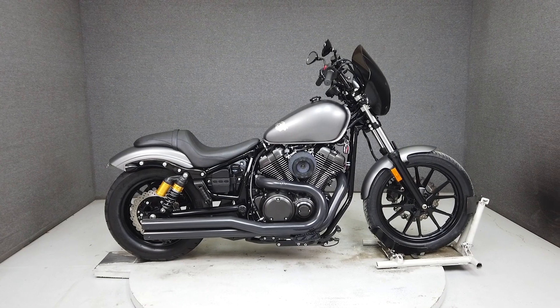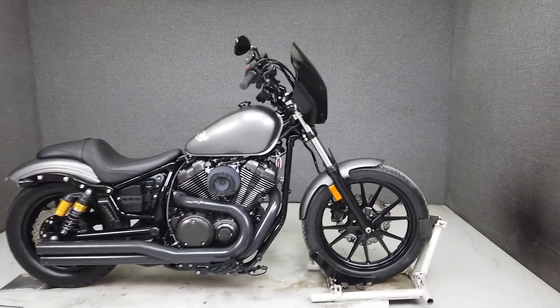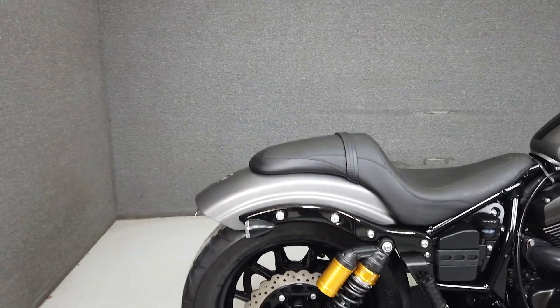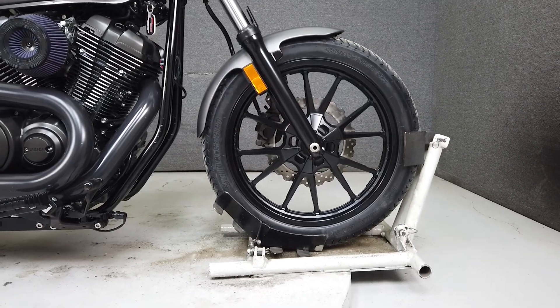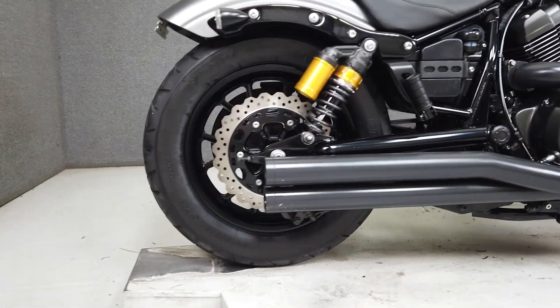Hey everyone, this is Keegan from National Power Sports. This clean 2014 Yamaha Bolt 950R spec with only 5,454 miles runs and rides well and passes New Hampshire state inspection. It's been upgraded with an aftermarket exhaust, an aftermarket open air intake, headlight fairing, aftermarket turn signals, handlebars, a Mustang seat, rider footboards, and a rear fender eliminator kit.